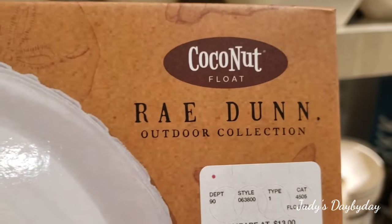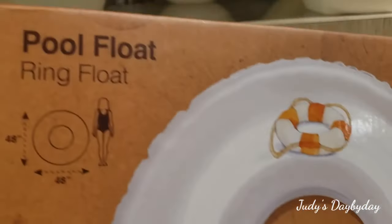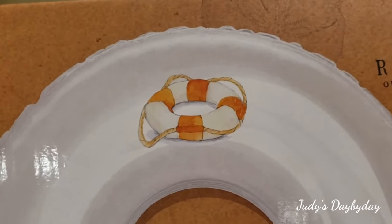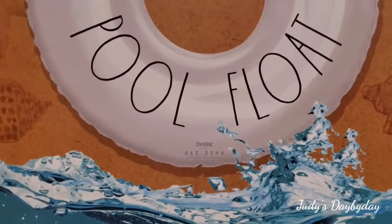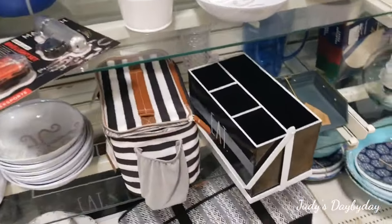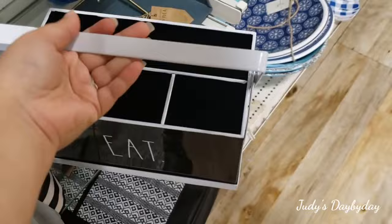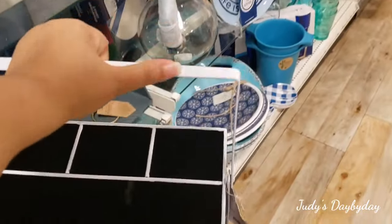It's a coconut float tray from the outdoor collection — 10 bucks! Look how big it is: 48 by 48, with a little detail, and it says 'Pool Float.' First time I've seen these but it's cute. Look at this metal outdoor picnic organization caddy — it says 'Eat' on both sides — it's 20 bucks, very cute.